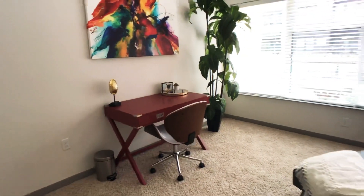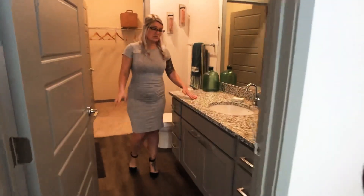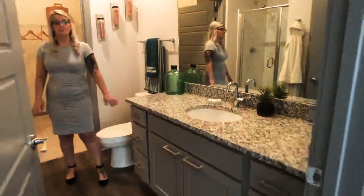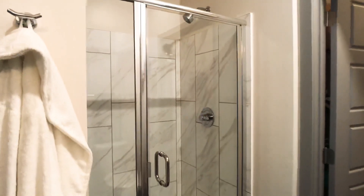And you also have a large window in this one. It has its own bathroom — single sink, lots of countertop drawer and cabinet space still. And then a stunning stand-up shower with marble-like tile behind it.